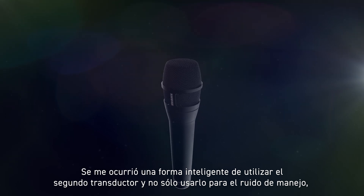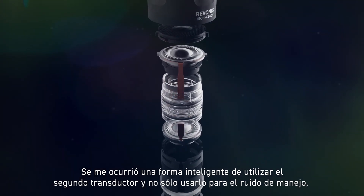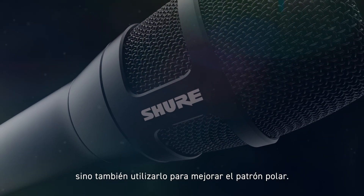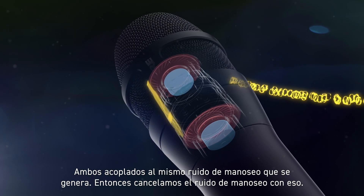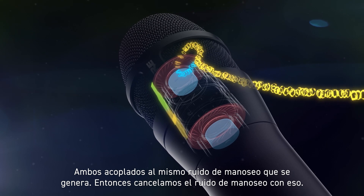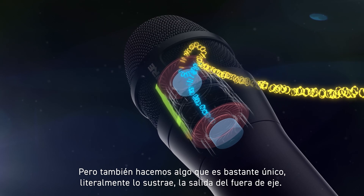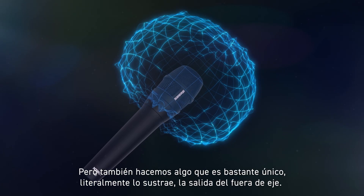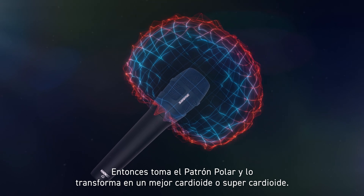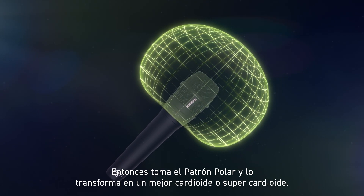I figured out a clever way to take that second transducer and not only use it for handling noise, but also use it to improve the polar pattern. They both couple to the same handling noise that gets into them, and so we're canceling the handling noise out with it. But we're also doing something pretty unique: it literally subtracts from the output from the off-axis. So it takes the polar pattern and pulls it into a better cardioid or super cardioid.